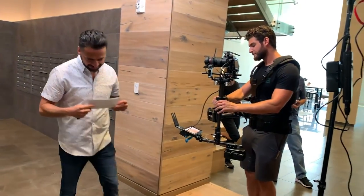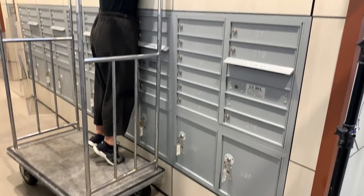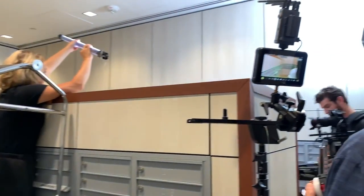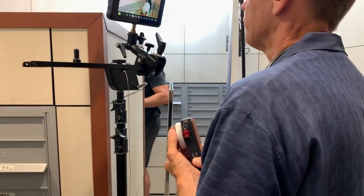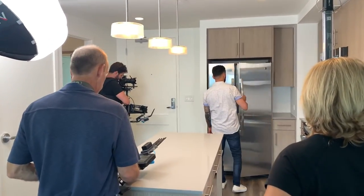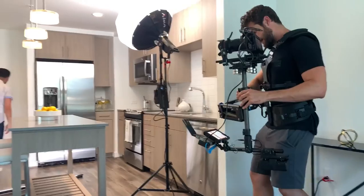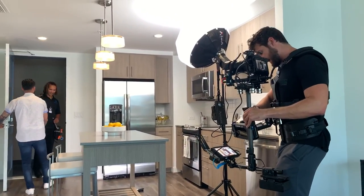The bulk of this shoot was capturing a day in the lifestyle, as if the resident had just signed the lease and is moving in. The staff that JBG Smith provided as our models were amazing. Everyone took direction so well, and that really helped to move things along quickly and efficiently, all with natural smiles on their faces.